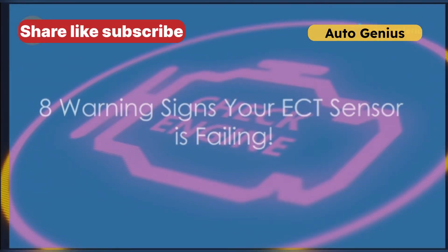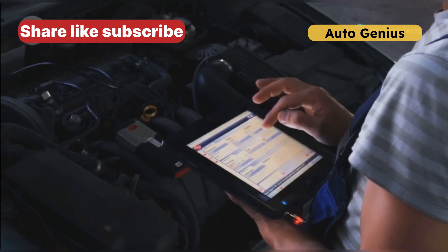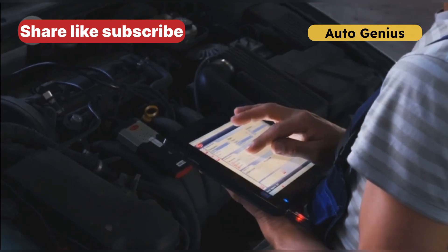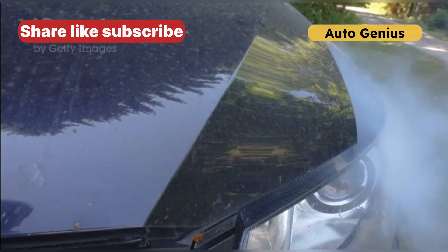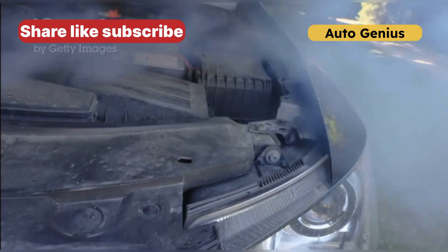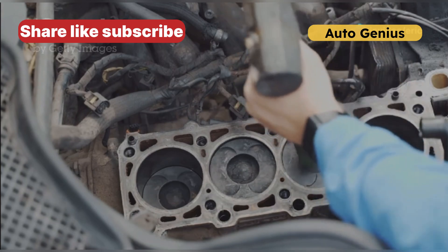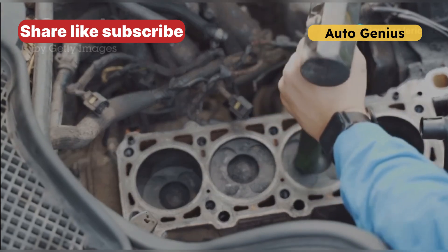Is your engine warning you before a breakdown? Your car's electronic coolant temperature ECT sensor is crucial for performance and efficiency. If it fails, your engine could overheat, lose power, or burn more fuel than necessary. Today, I'll break down the 8 warning signs that your ECT sensor is failing, before it costs you thousands in repairs.